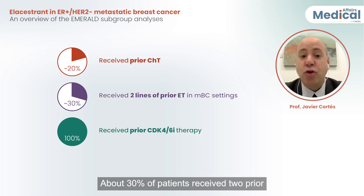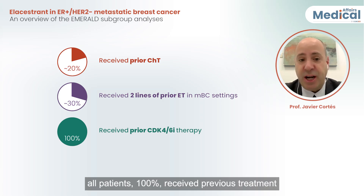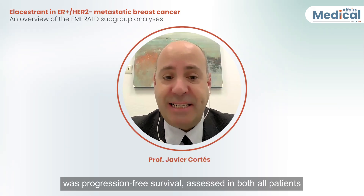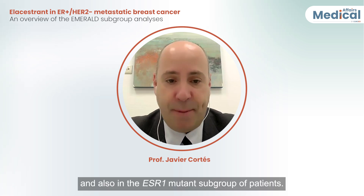About 30% of patients received two prior lines of endocrine treatment, which is key for this study. All patients — 100% — received previous treatment with CDK4/6-based therapy. The key primary endpoint was progression-free survival assessed in both all patients and in the ESR1 mutant subgroup.